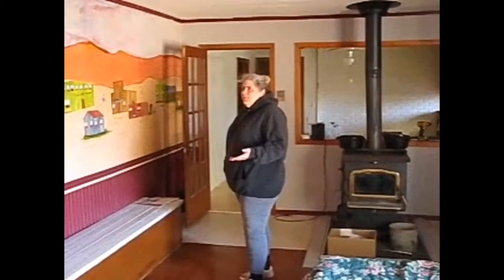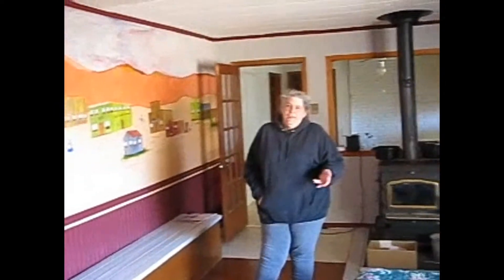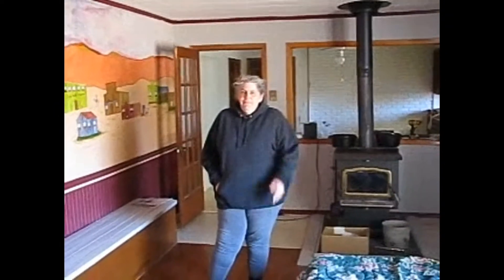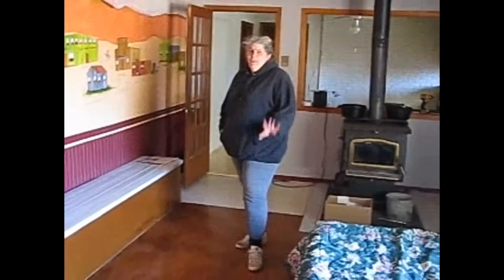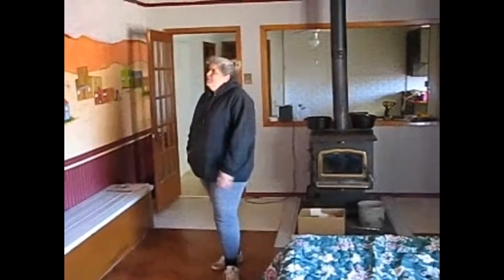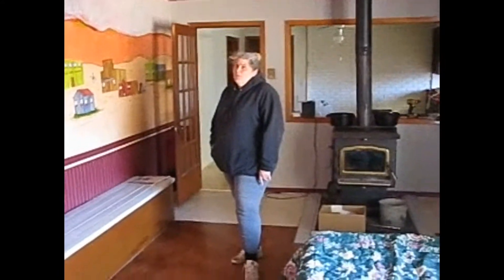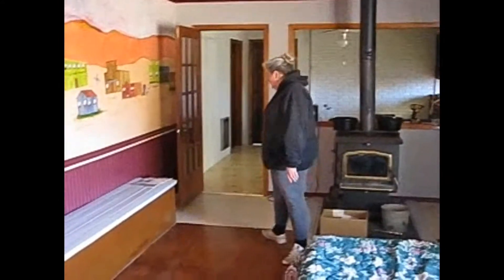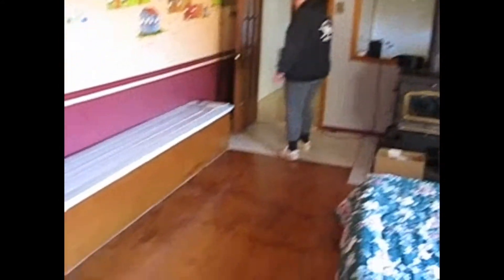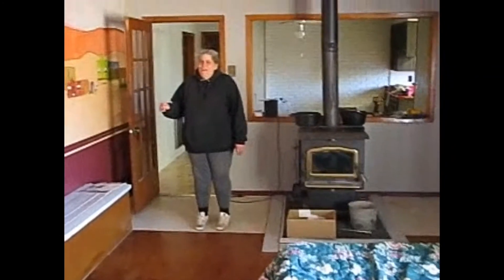The gentleman that lived here before us was fairly older and the property is very run down, so you'll have to bear with that. But we have a five-year plan already, so it's going to take a while, but you guys will be along for the ride. So this is the living room — first order of business: get rid of the church pews, which are nailed into the floor.